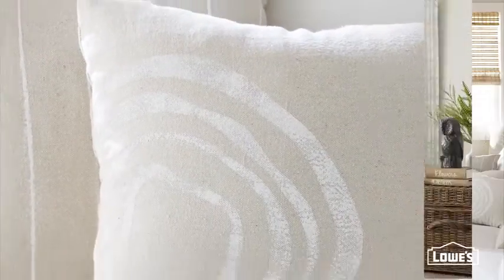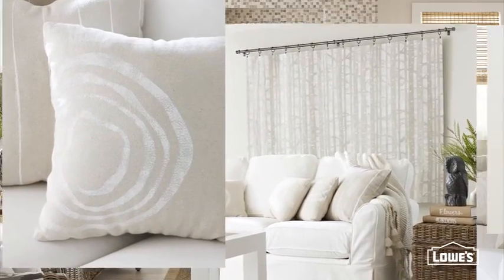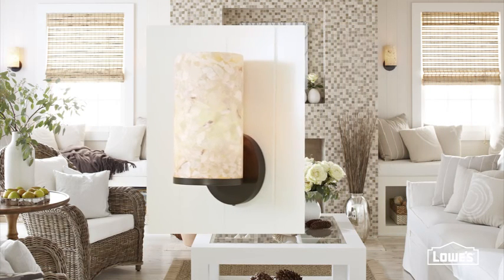These pillows and artwork made from drop cloth look like linen but don't cost nearly as much. And the stone tile and quartz sconces are beautiful examples of natural materials used for practical purposes.